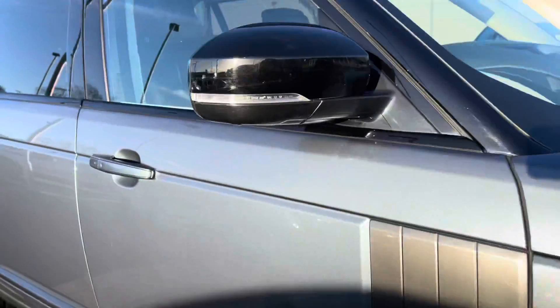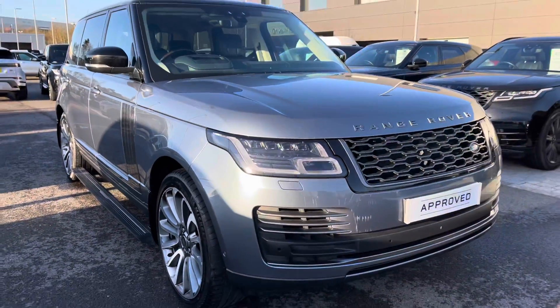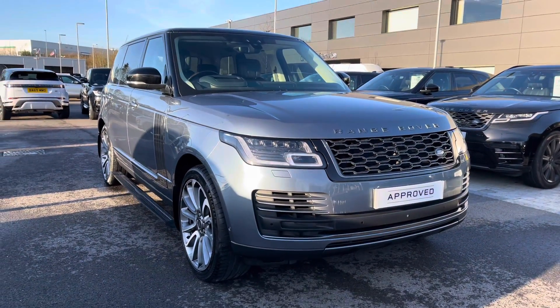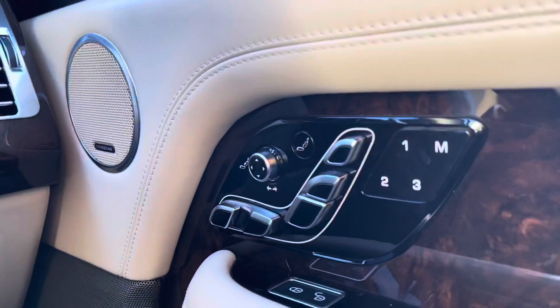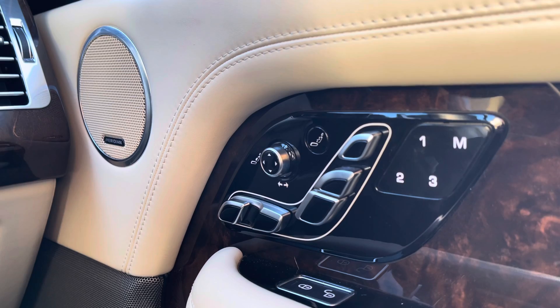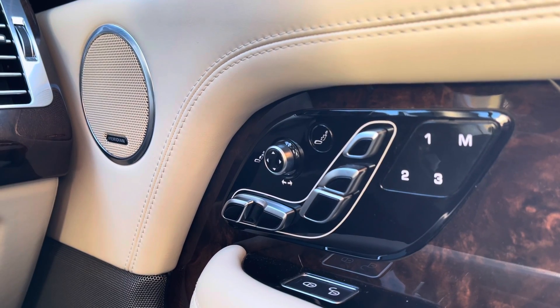So that's the end of your 360 tour. I'm now going to get inside and show you all the technology it has. On your right you have memory seats, perfect if there are several people driving the vehicle, along with a Meridian sound system for better quality sound.